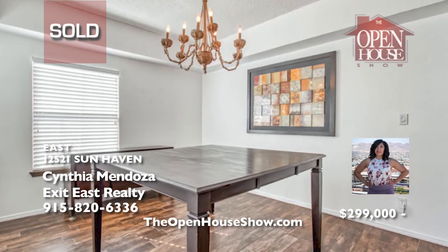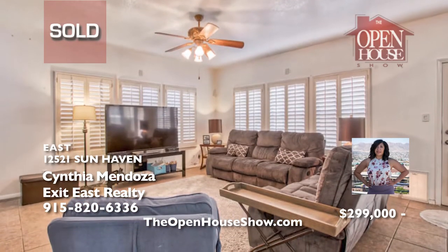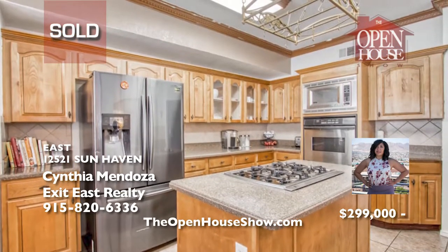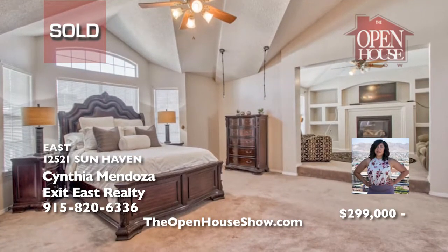In a vibrant east side neighborhood, this four-bedroom, two-story home features wood floors throughout the two living rooms. Cynthia Mendoza sold this home quickly. And if you want to live on El Paso's east side, call her and put her professional real estate experience to work for you.